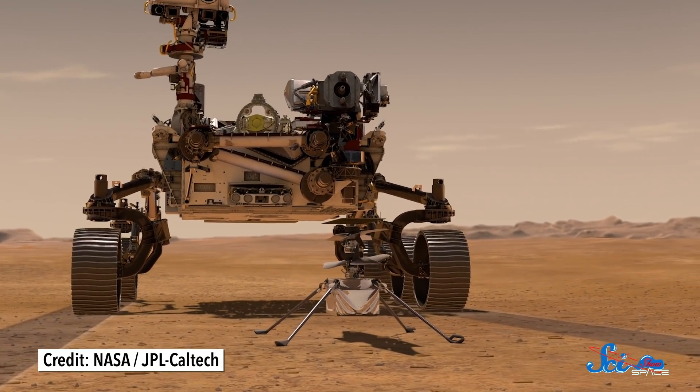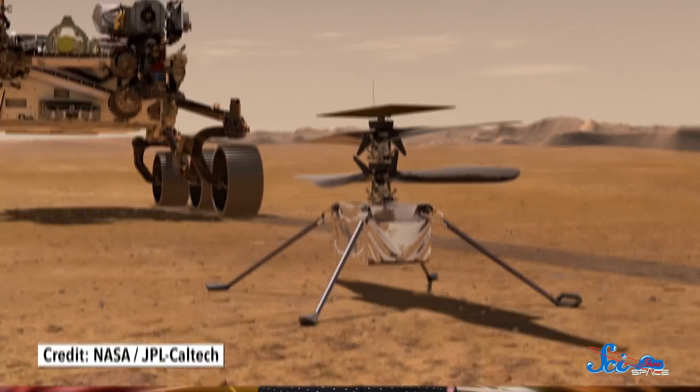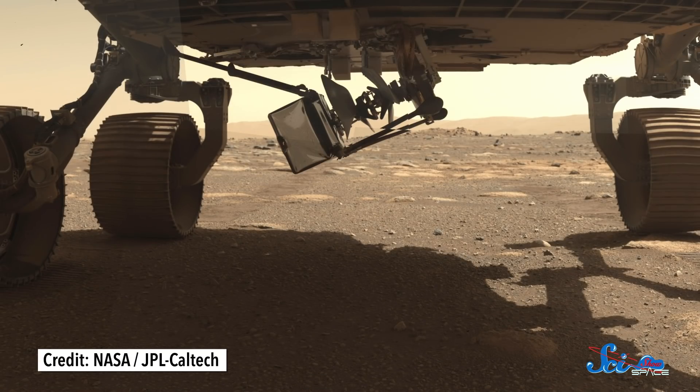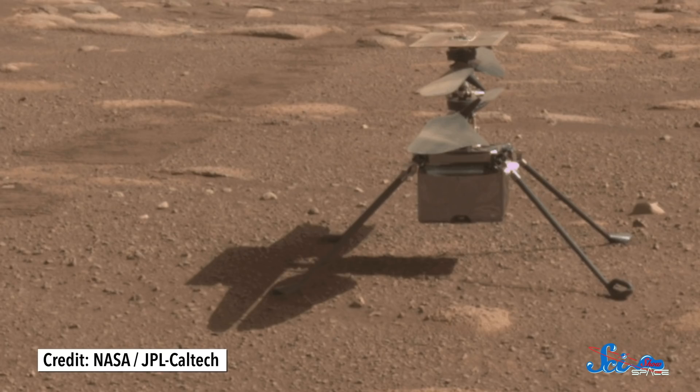Ingenuity traveled to the Red Planet hiding under the Perseverance rover, which landed on February 18. But it took some time to identify a safe place for Ingenuity's flight. NASA needed a 10x10 meter region sufficiently flat and free from debris, and then had to drive Percy there. It took six whole days to lower Ingenuity onto the surface and separate it from the rover. The first goal was surviving the cold temperatures of a Martian night — which they did.